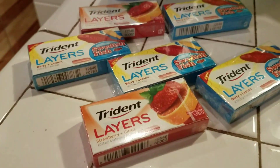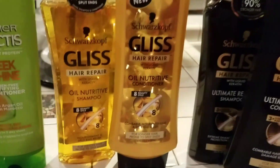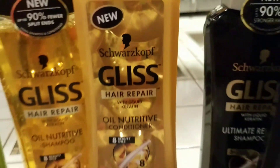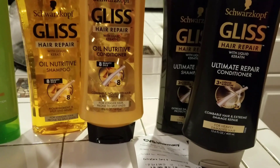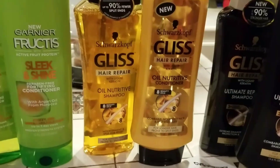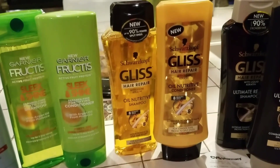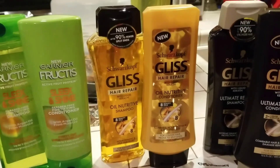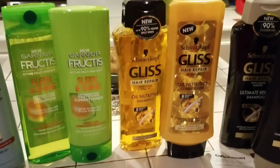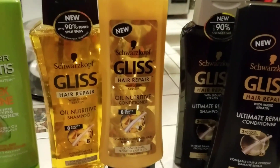I bought this gum — I'll tell you about that in a second. The Gliss product, which is a Schwarzkopf product, was 2 for $7 and I bought two sets. When you buy $20 worth this week, you get $7 back in extra care bucks, so I was able to get that $7 back. That was a great price.